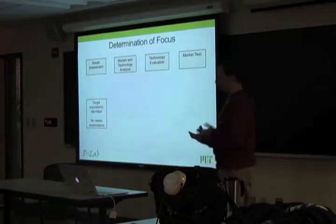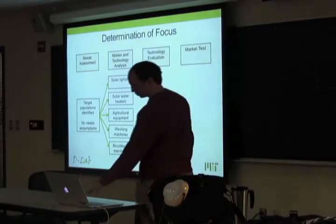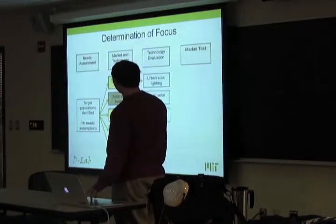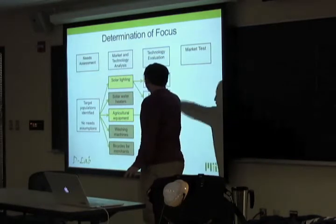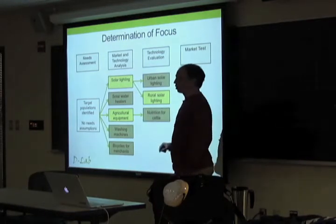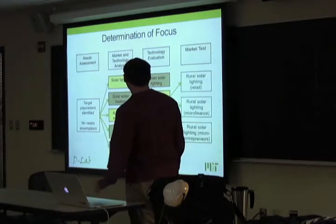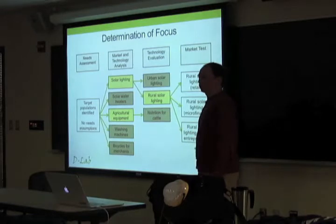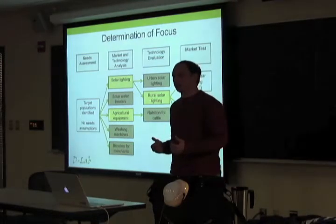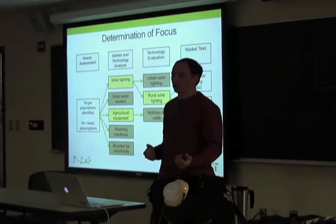We identified a number of different distribution strategies used for these products in other markets, asking what lessons we can learn and apply to the Morocco context. Now I'll discuss those distribution strategies. The typical approach is a network of retail stores — importer to middleman to typical store. This has low operational cost because these structures already exist, but low market penetration, because these last-mile, very remote populations can't access stores as easily as urban populations. Your product sits on a shelf and you market it as you would; marketing is a variable that would cross-cut all strategies.